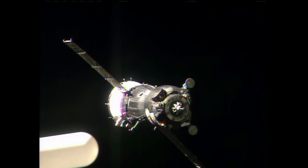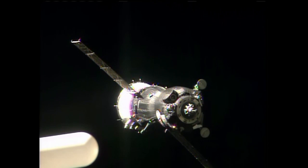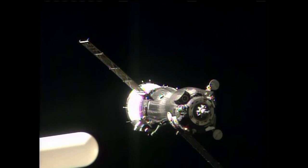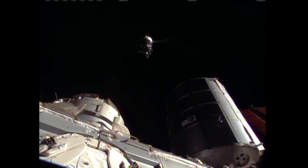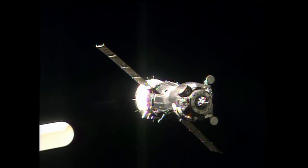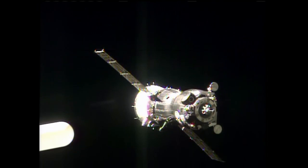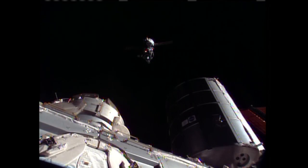The Soyuz is now just 40 meters away from the International Space Station docking port. A target one-click down from the center of the cross; distance to target now 20 to 29 meters, closing at 0.15 meters per second. The visiting vehicle officer reporting to Flight Director Royce Renfro that we're 20 meters out. I can see the thrusters of the Soyuz firing as it refines its approach.